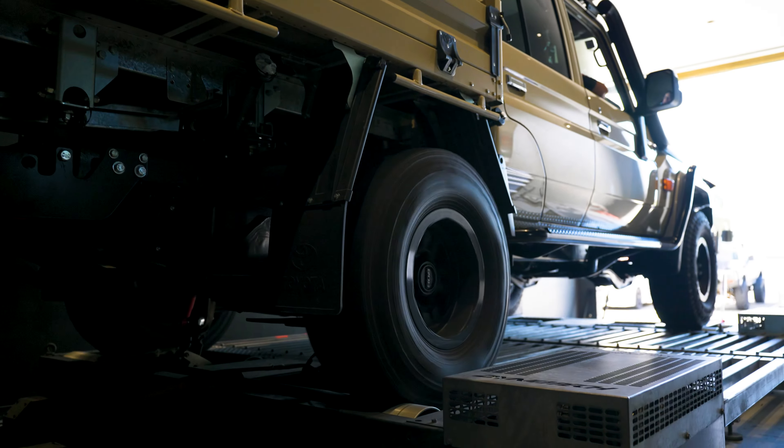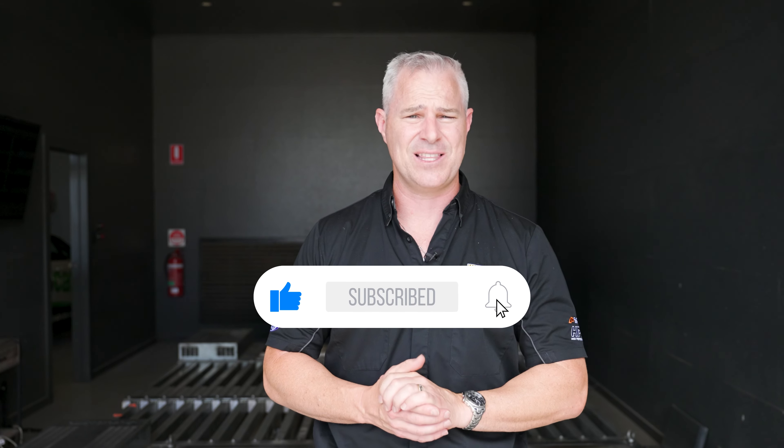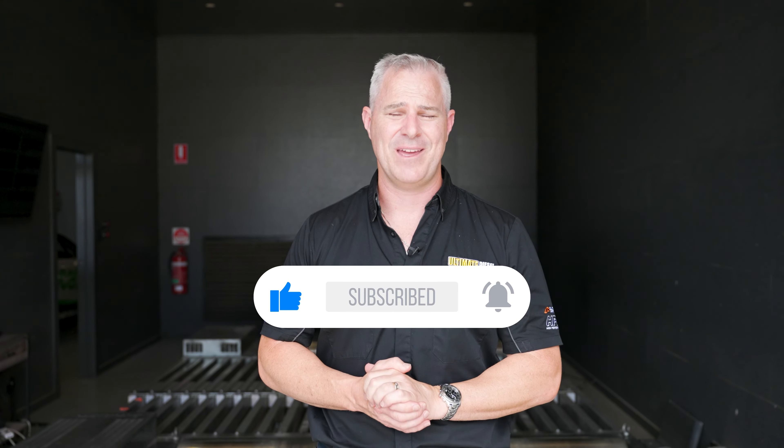It's really important you get a good understanding of the process and how we do it. Before I go on, make sure you subscribe to Ultimate Diesel Tuning — we drop videos every week on a Tuesday. Click the bell for notifications and make sure you subscribe.